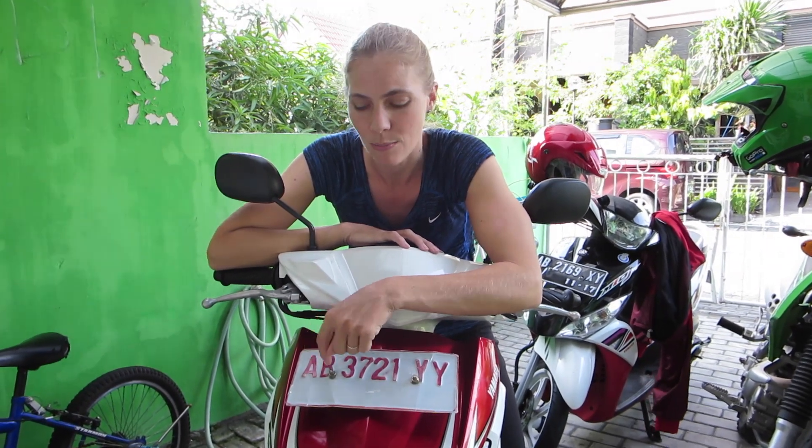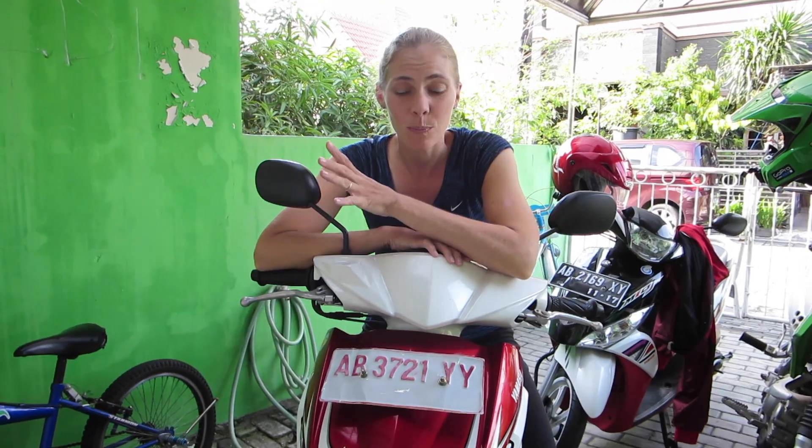Something unique about Jogja is that all license plates from Jakarta start with A and B — an interesting side note. This bike's balance is super easy, it's a really nice bike and it feels really smooth. Sarah has been able to ride my motorcycle a little bit to practice, so I'm going to show you a little bit of her skills.